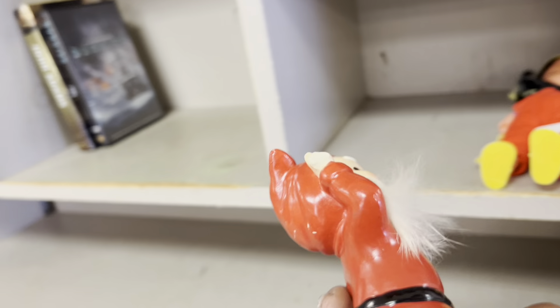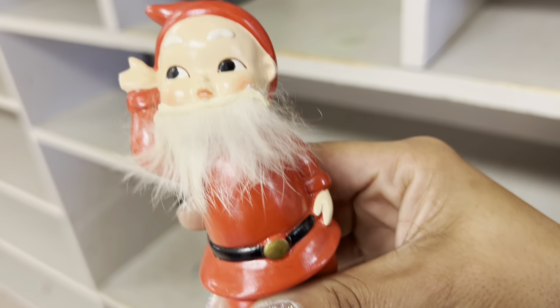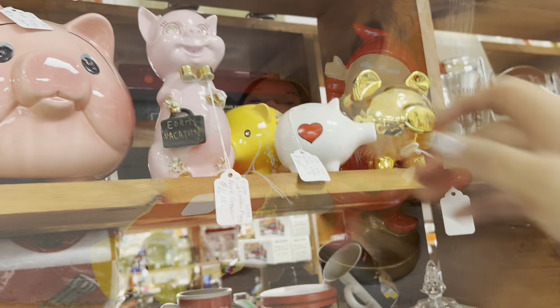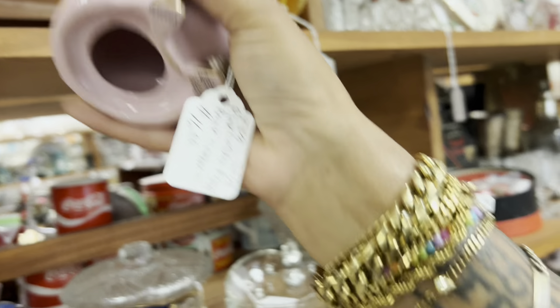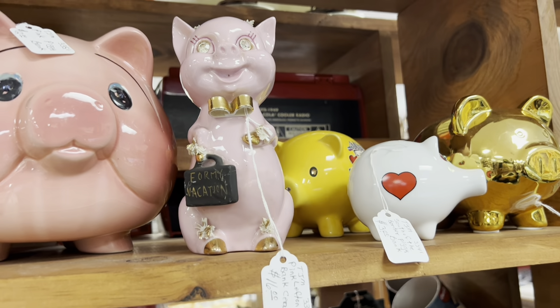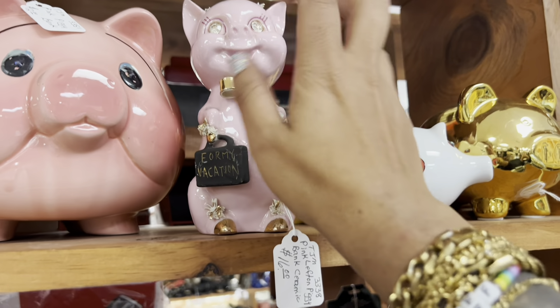I was just putting things on the hold shelf when I realized his hand is busted, but honestly for $7 I'm still gonna grab it — I think he's just so fun. This is still the most Kate thing ever. I love these piggy banks — $16. If I was buying it for myself I wouldn't think twice. I have a couple similar so I'm gonna leave that, but if it was a little bit less I would probably buy it for resale too. It's just so spectacular.